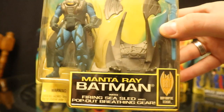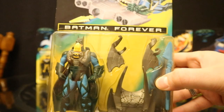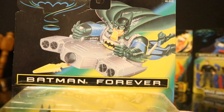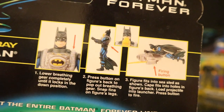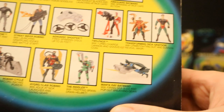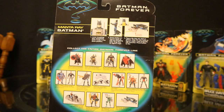First up is Manta Ray Batman with firing sea shield and pop-out breathing gear. In the film they actually did use something similar when he exited the Batwing into the water and saved Robin. He's got a breathing apparatus and a pretty large accessory that transforms into a sort of scoop thing. The back of the package shows an example of how his accessory works — it's actually not that bad, although a little colorful. The checklist is pretty cool; you can see a bunch of the different figures and the Robin Cycle, and Manta Ray Batman at the bottom — though it's not showing the Batmobile or the Batcave.